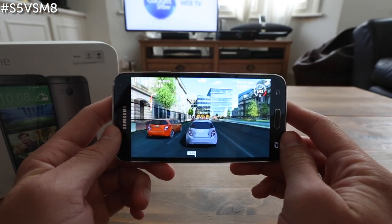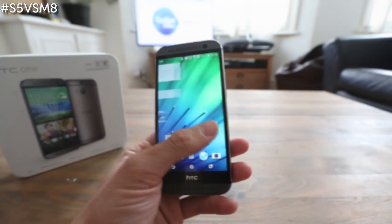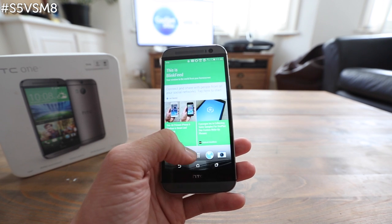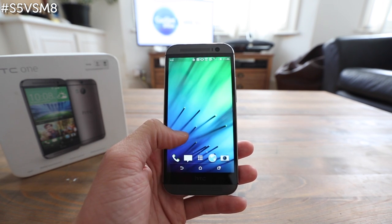However, the Galaxy S5 did seem a little bit more on the sluggish side than the M8. Overall, we'd say the HTC One M8 just takes it in the speed department, but neither phone would disappoint with any high-demanding tasks.